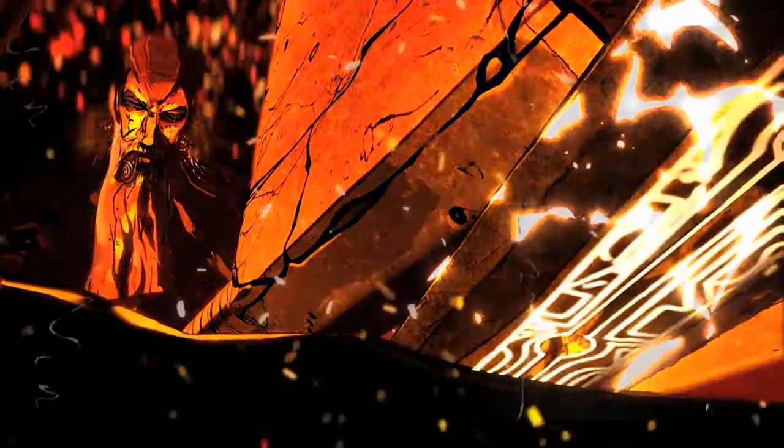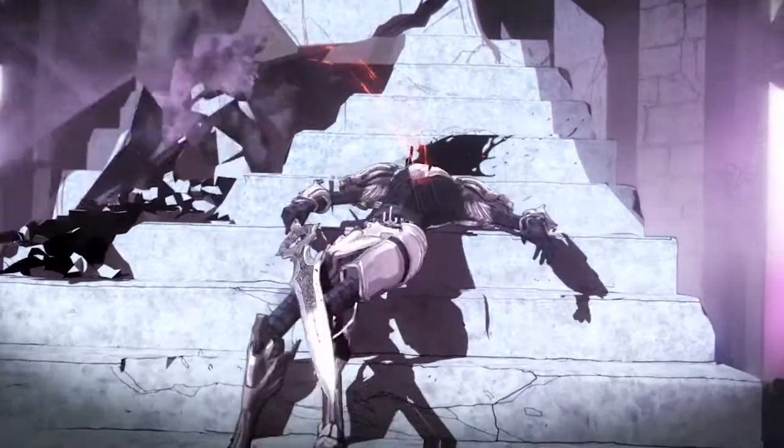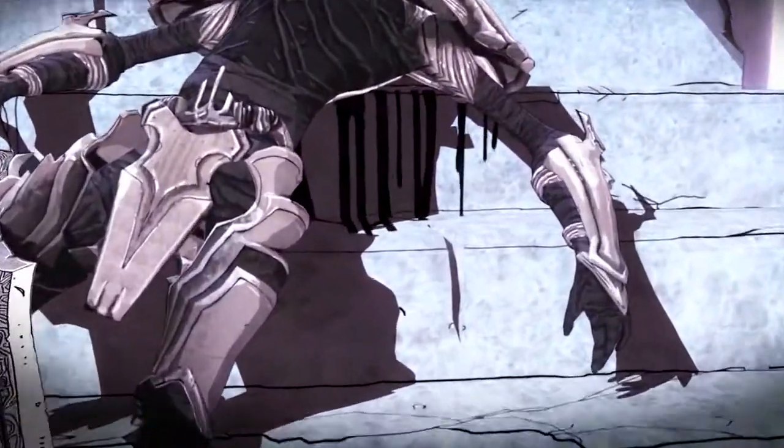This is probably the sixth project we've done with Ben. We've been working with him since 2005, so it's always a pleasure to get to work with him. He's definitely one of the more fun directors to work with. Ben has a great creative vision — he knows very well what he wants, and his artwork reflects that.